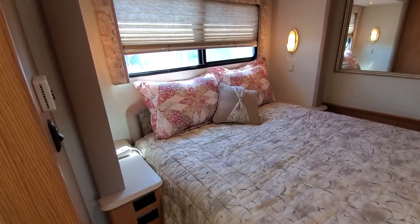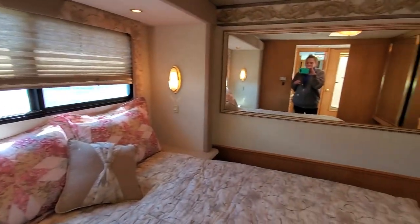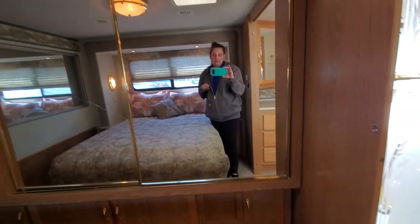Then you've got your queen bed — this is a heated mattress, so you're never going to get cold if you're out on the road. And then lots of storage for your closet space.